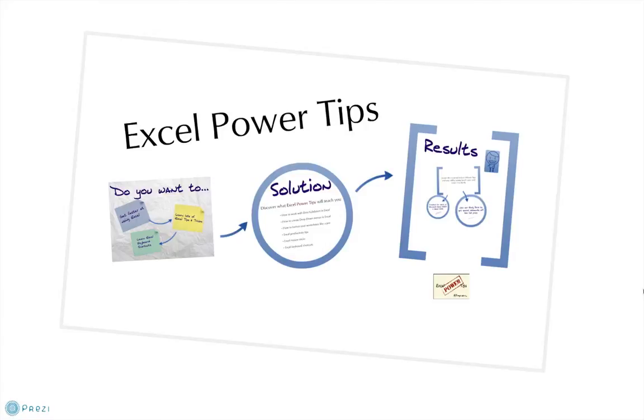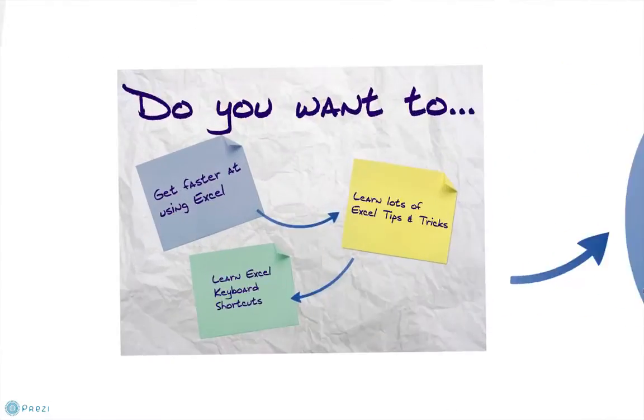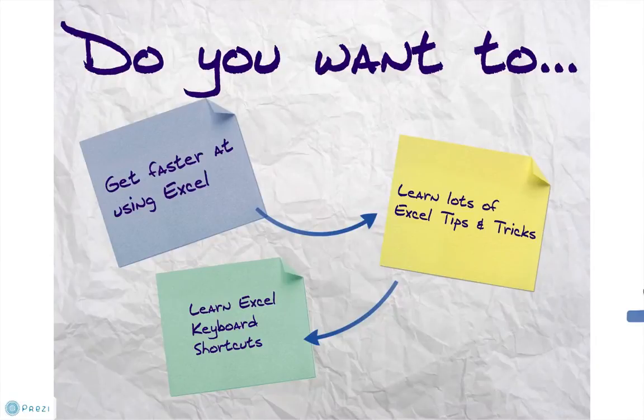Excel Power Tips — what's it all about? Let me ask you the question: do you want to get faster at using Excel? I know lots of people who use Excel and start out learning, but they don't really learn thoroughly and there's lots of little things that they miss out. What if you could learn lots of tips and tricks and a few keyboard shortcuts that will help you get faster?